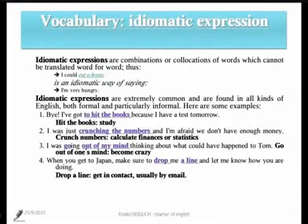Let's check more examples. Idiomatic expressions are extremely common in all kinds of English, both formal and mostly informal. Here are some examples.